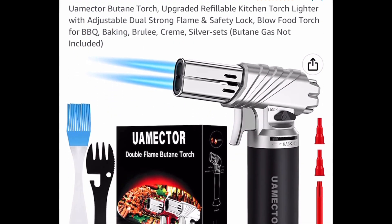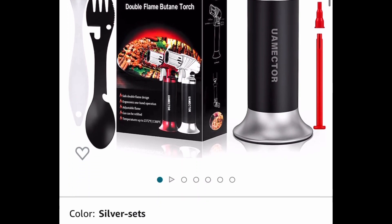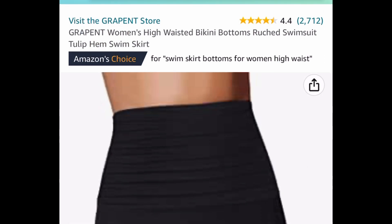Here we have this refillable kitchen torch — this is perfect for crème brûlée or barbecue. It's listed for $19.98 and with the code it drops to $9.99.